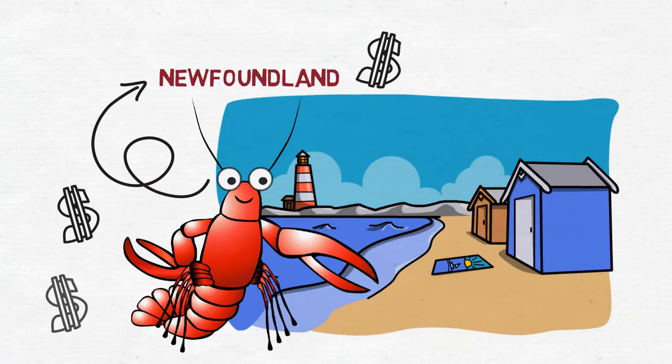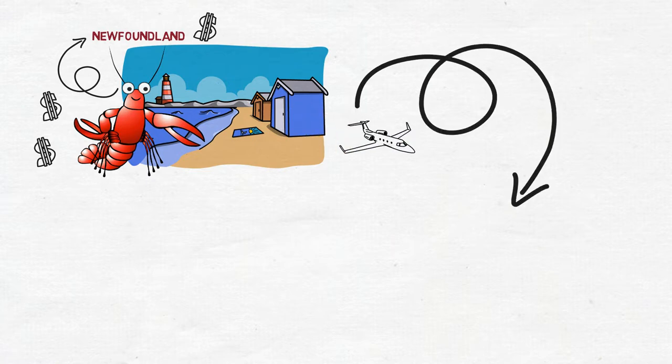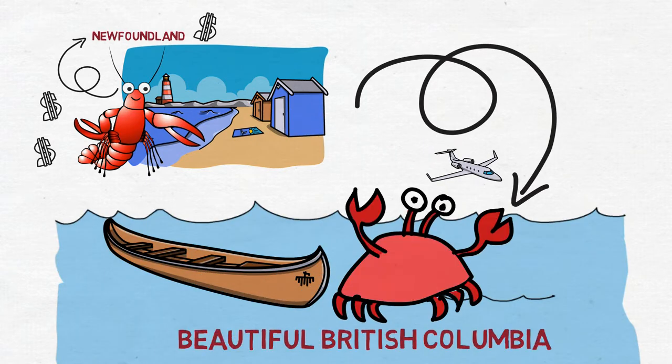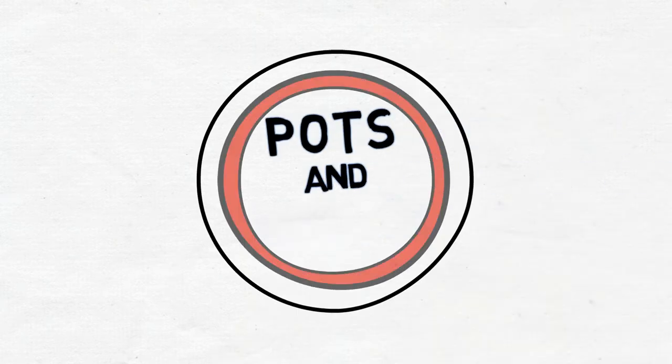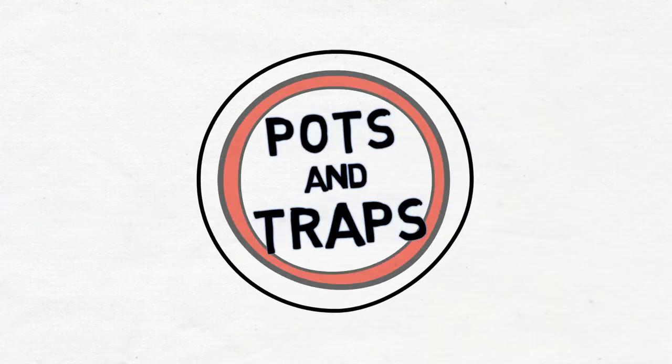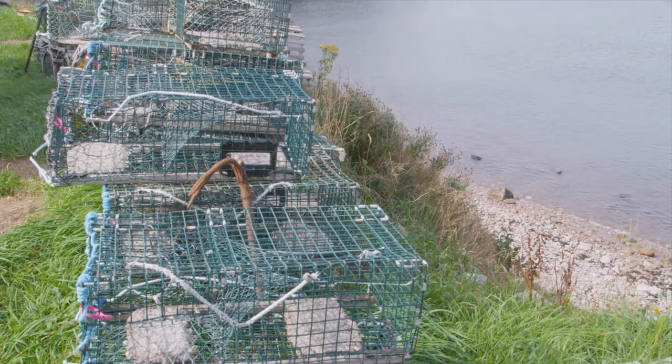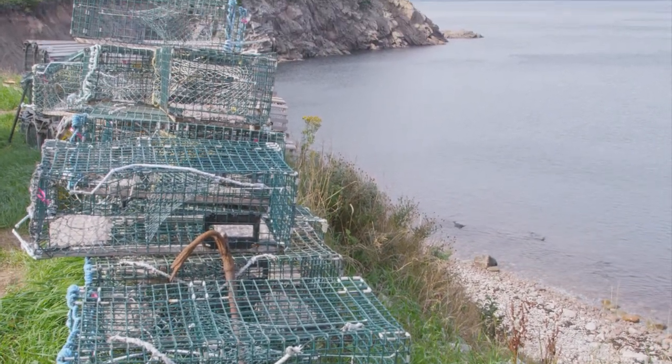What about the crabs on the coast of BC and the lobsters on the east coast? How do we catch these species? Pots and traps — the largest group of fishing gear. You put it out there and eventually go back and collect it. The traps are designed in such a way that the larger ones are going to have the most problem getting back out.